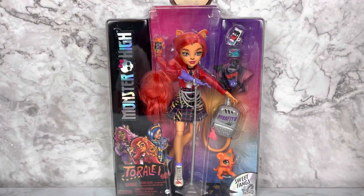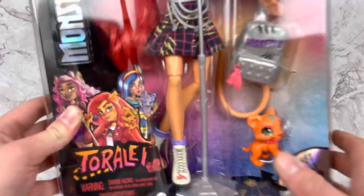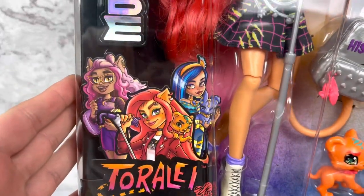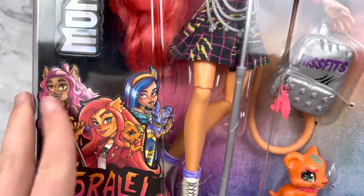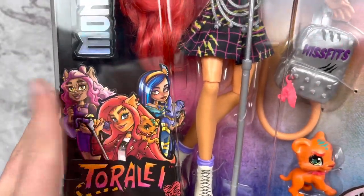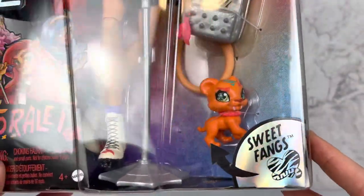Hello everyone, welcome back to my channel! As you can see from the previous clip, I have been successful in finding the new Monster High Signature Toralei doll. She is a Walmart exclusive at $24.94. Here she is in her box. There's Clawdeen and Cleo on the art — I wonder if this choice of characters is indicative of the relationships she'll have in the show. I assume these two will still be rivals, but she seems like a main character now so I'm excited to see what the future holds.